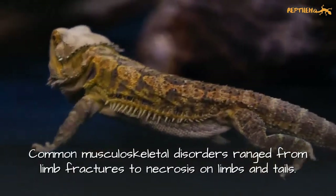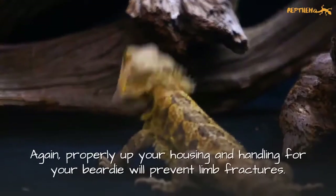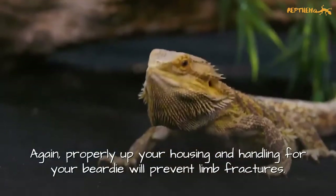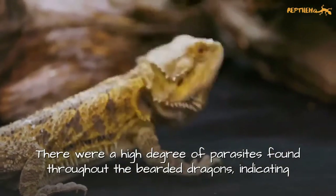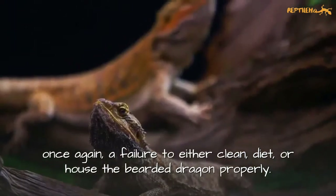Common musculoskeletal disorders range from limb fractures to necrosis on limbs and tails. Properly setting up your housing and handling for your beardie will prevent limb fractures. There were a higher degree of parasites found throughout the bearded dragons, indicating once again a failure to either clean, diet, or house the bearded dragons properly.